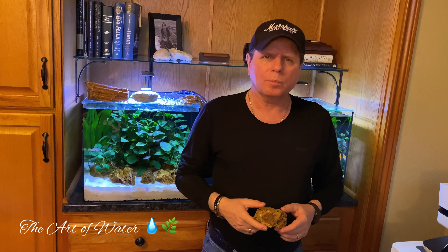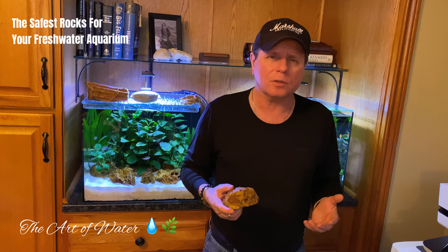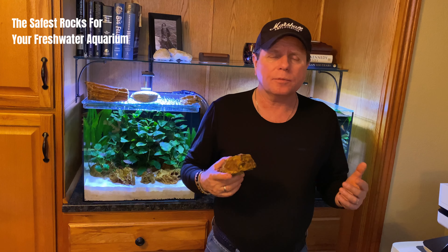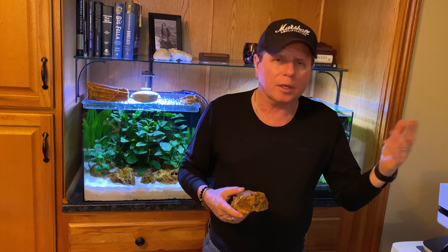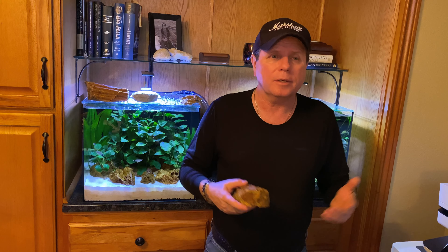Hey everyone, George here and welcome back to the Art of Water. If you're like me and you're traveling around all the time, looking at different hardscapes, wood, and plants, I have a really bad habit of picking up different kinds of pieces of rock that are interesting to me — something I've never seen before or something I might be thinking about for a future project — and I end up with these bins full of rock and hardscape that I haven't used but could use in the future.